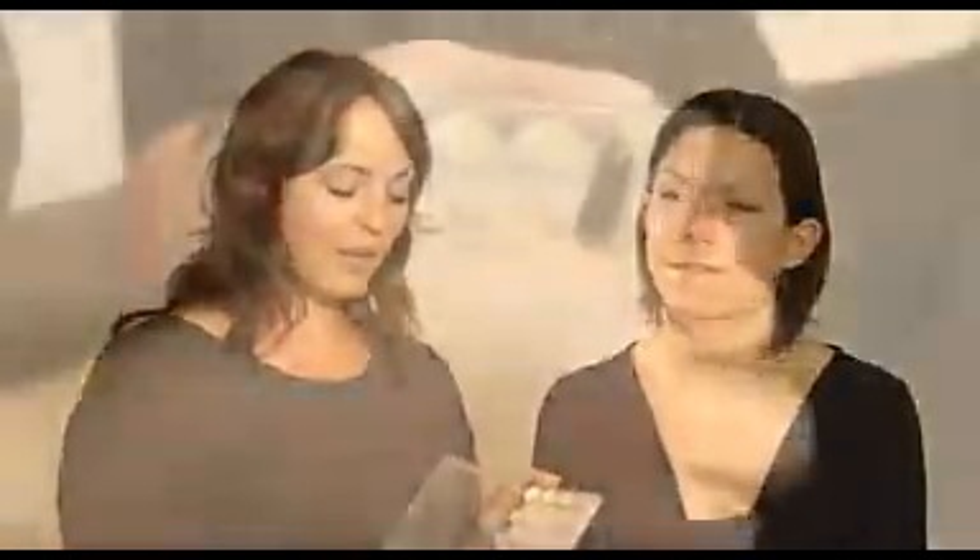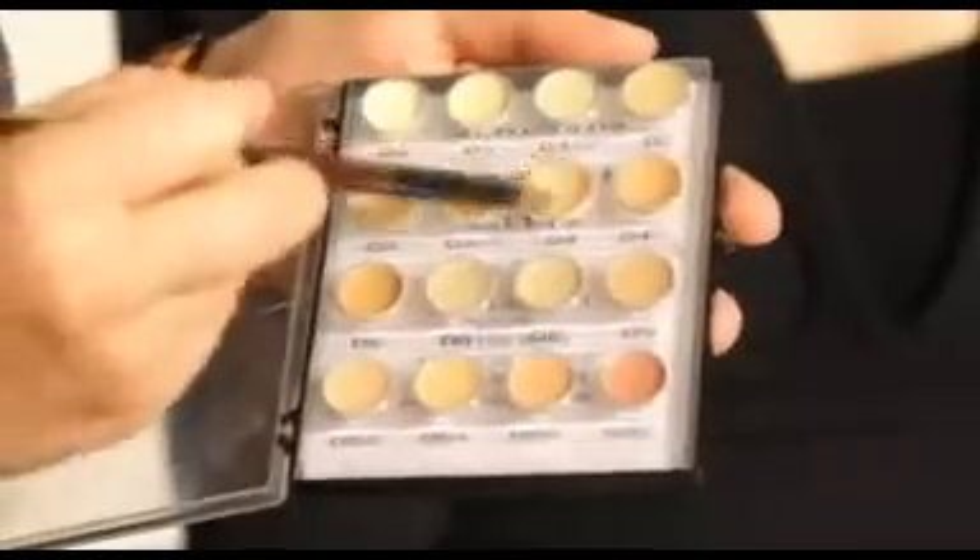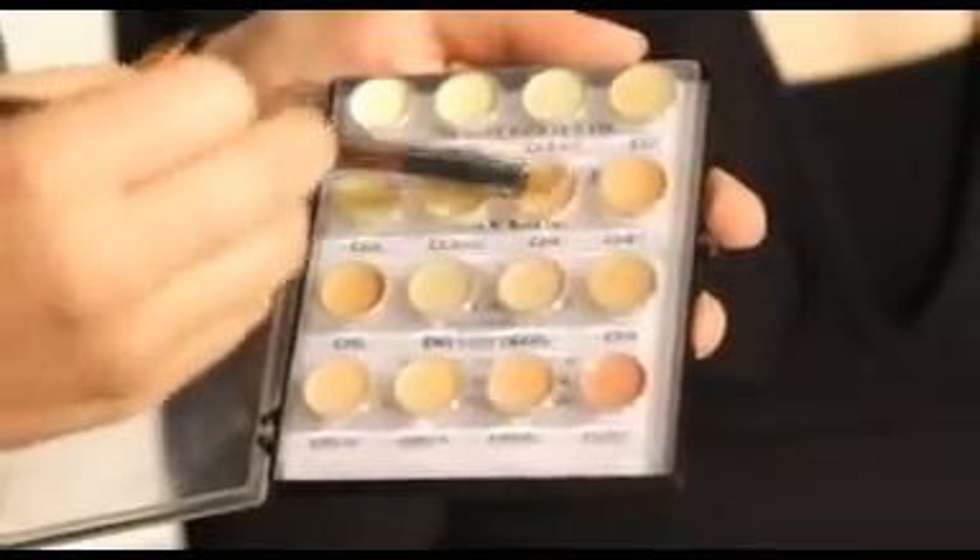This is a concealer palette by Dermacolor. You wouldn't usually need all of these colours, but if you have got areas on your face that are completely different colours, you might want to mix a few different colours. And this is also really good for covering tattoos.